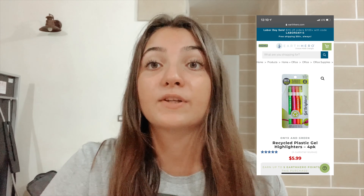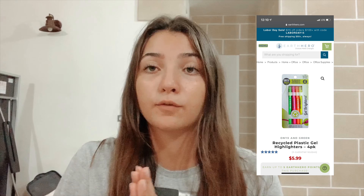If you don't like the way pencil highlighters work, there are some really cool highlighters made from recycled plastic that you can find on Earth Hero. It's really important to buy recycled plastic because it is cheaper to produce virgin plastic than to recycle it. So buying products made from recycled plastic helps expand this market and close the loop to create a circular economy.